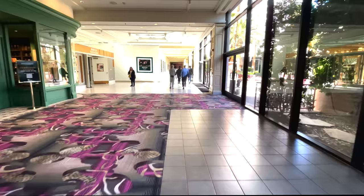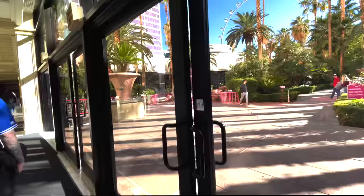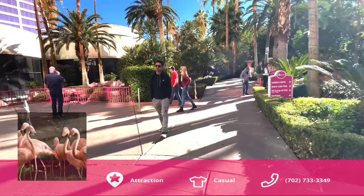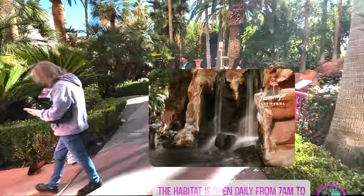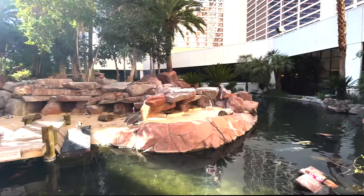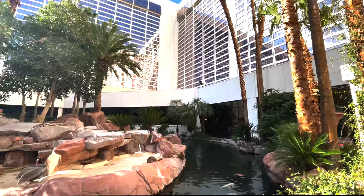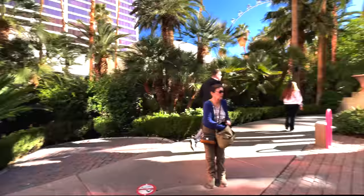On our right is one of the cooler features of the Flamingo: the outdoor Flamingo Habitat. It's a great place to get outside, get some sunshine and fresh air. It's open from 7am to 8pm daily and is a non-smoking area. The Chilean Flamingos actually housed here can be hit or miss, but you've always got koi, ducks, and other wildlife — it's a relaxing place to be, unless it's 115 degrees outside.